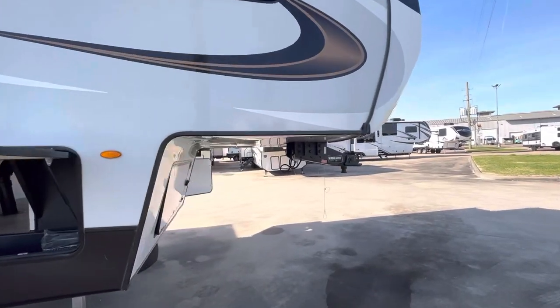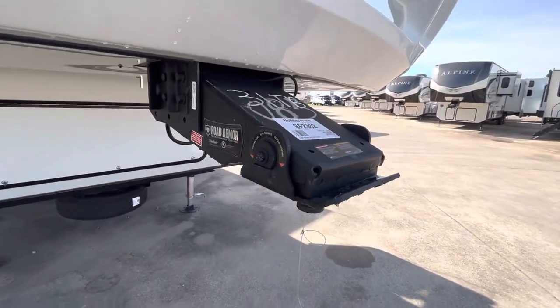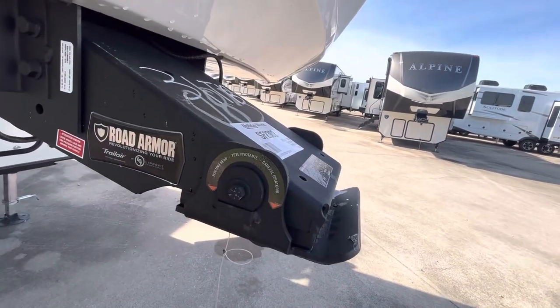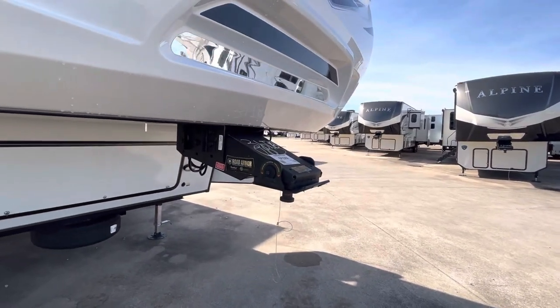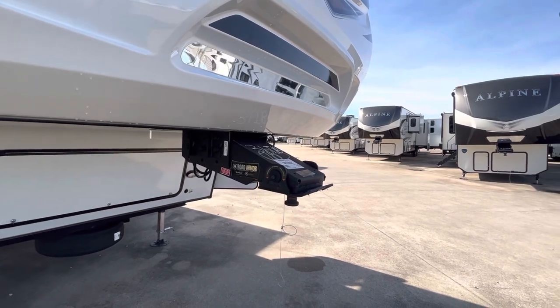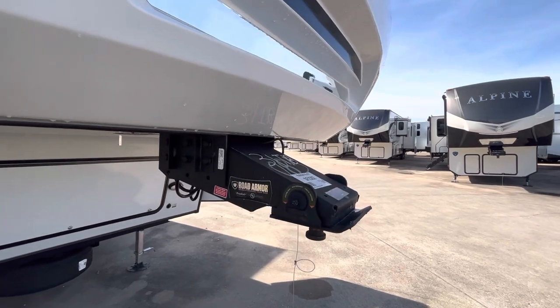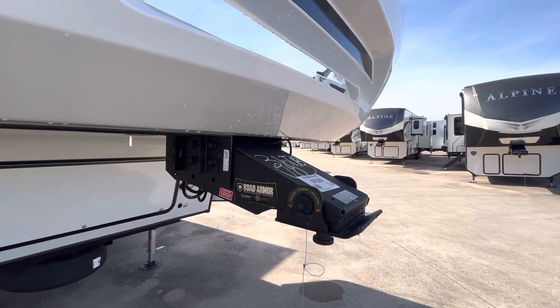Here's the Road Armor Kingpin. This has a big chunk of rubber in it — they call it a grommet. Basically it's a pivoting head, and what this does is reduce wear and tear on the rig and also your truck as far as the effects of chucking. The trailer might be wanting to do one thing while the truck is doing something, so this kind of softens the experience there.